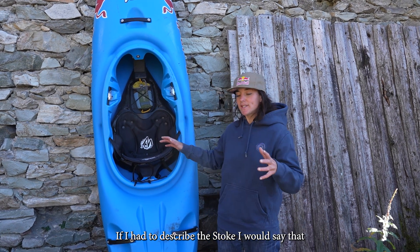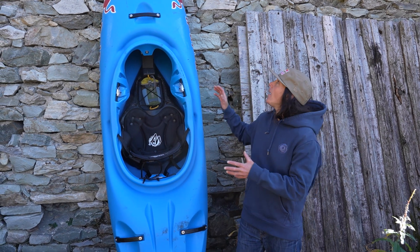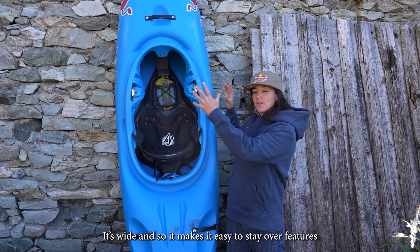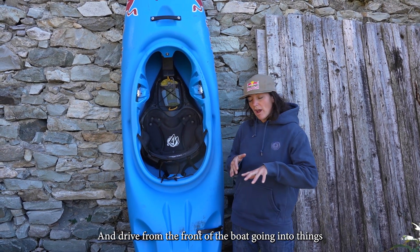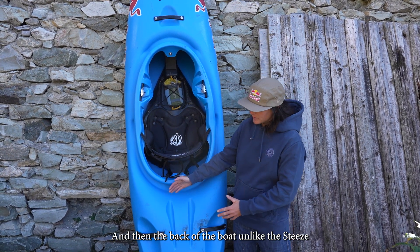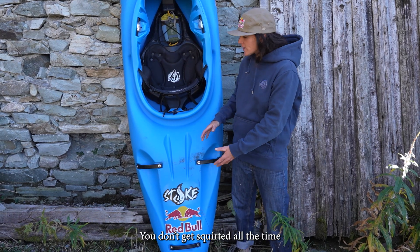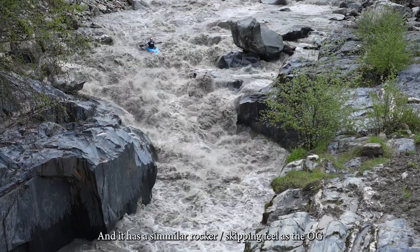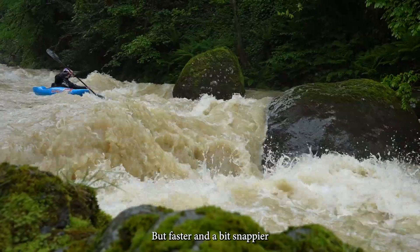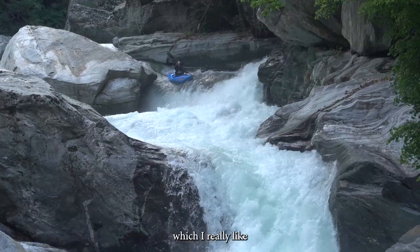If I had to describe the Stoke, I would say it's the baby between the Steeze and the OG. The front of the boat is a lot like the Steeze — it's wide, which makes it easy to stay over a feature and drive from the front going into things. The back of the boat, unlike the Steeze, has volume, so it's safer and you don't get squared all the time.